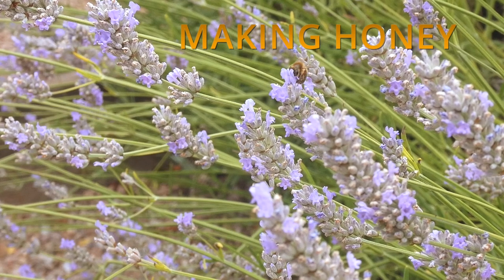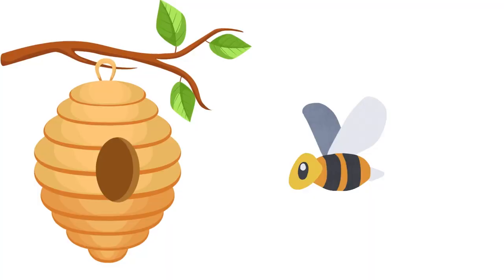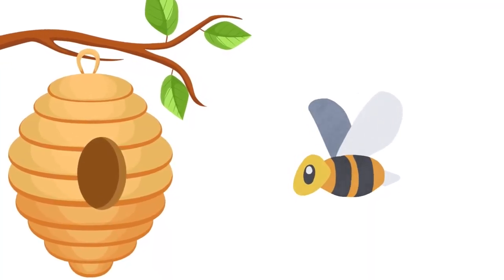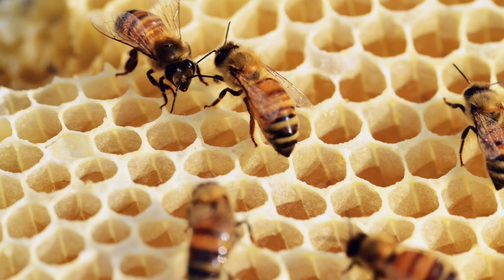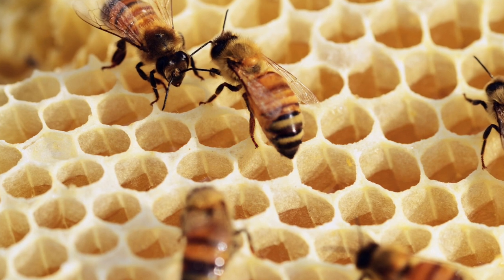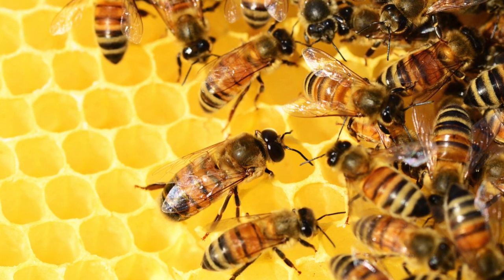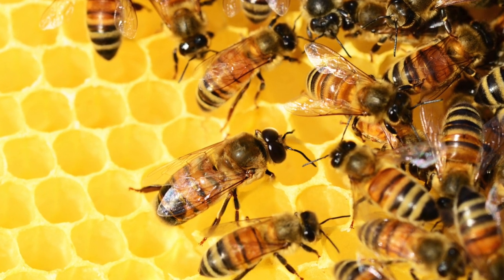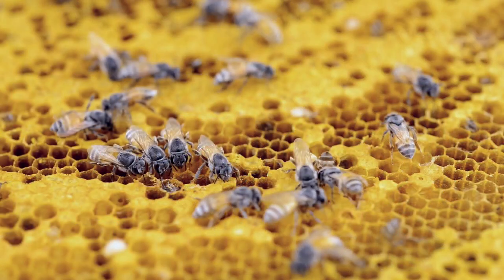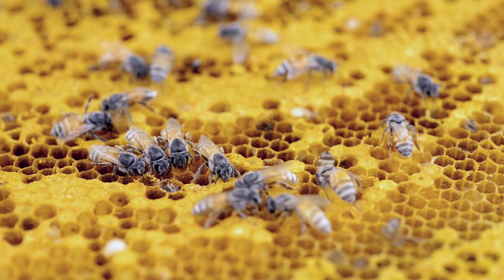When a bee collects nectar from a flower it takes it back to the hive — that wonderful country shape we all know and love. Inside, it does something very interesting: it passes that little bit of nectar via its mouth to another bee, who then passes it on to another bee, and onto another bee, until eventually a lot of the liquid has evaporated.